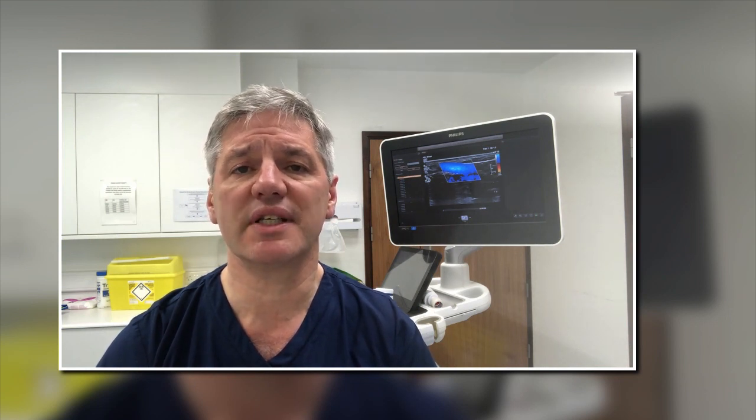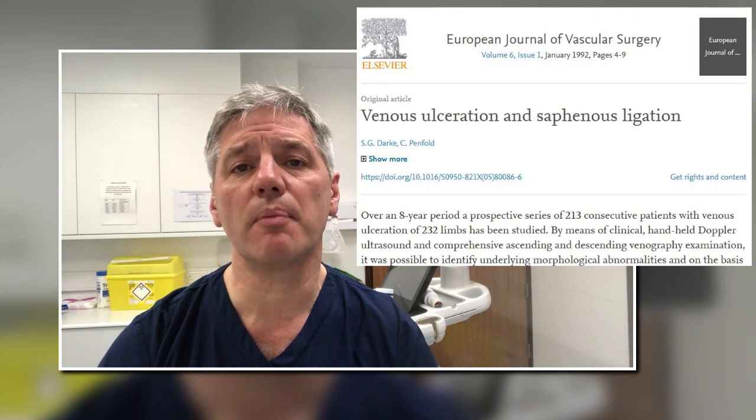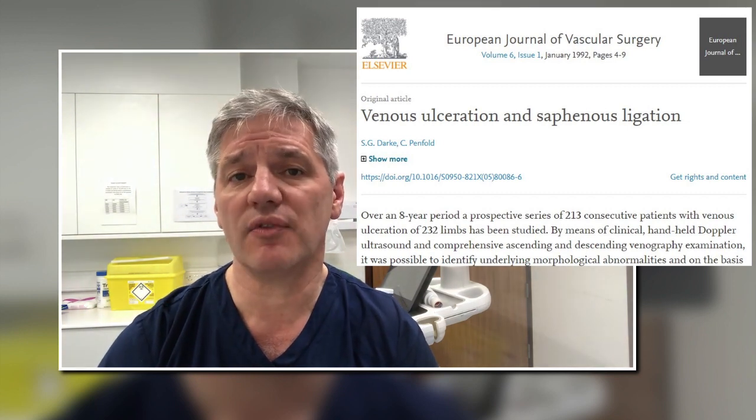Traditionally the treatment for venous leg ulcers is dressing followed by compression, and you'll hear people say that compression is the standard treatment for leg ulcers. That was true up until about 1992, when it was discovered that most venous leg ulcers are actually caused by varicose veins or hidden varicose veins.